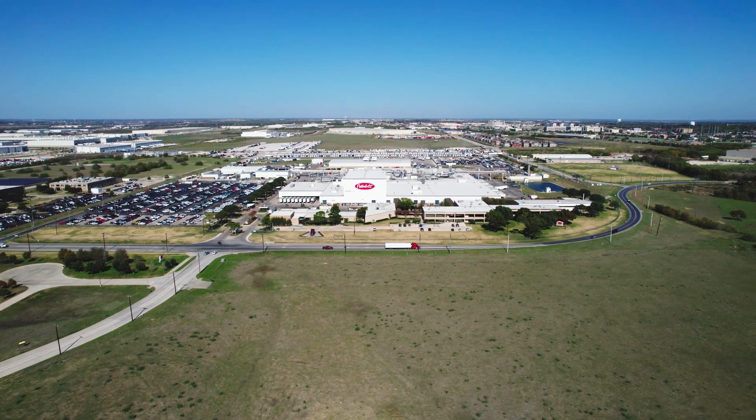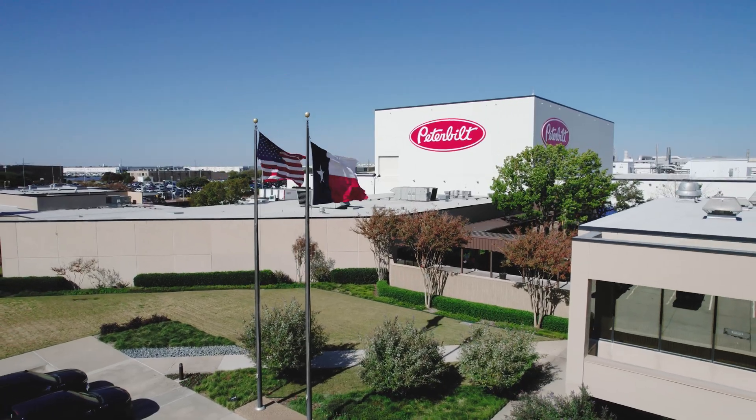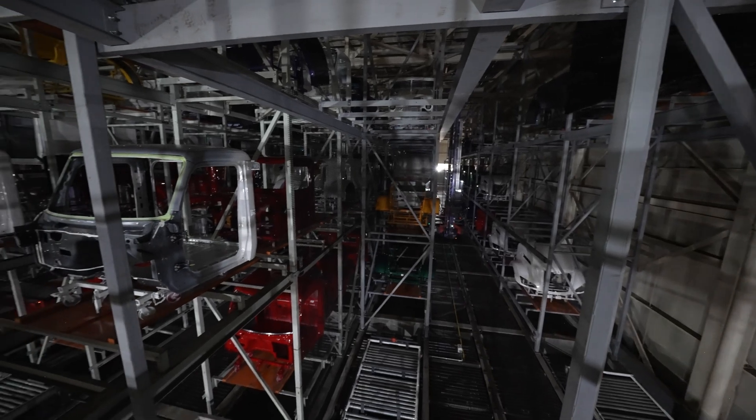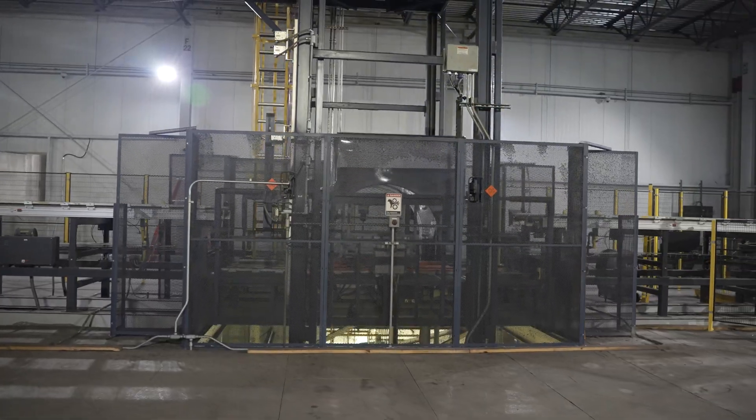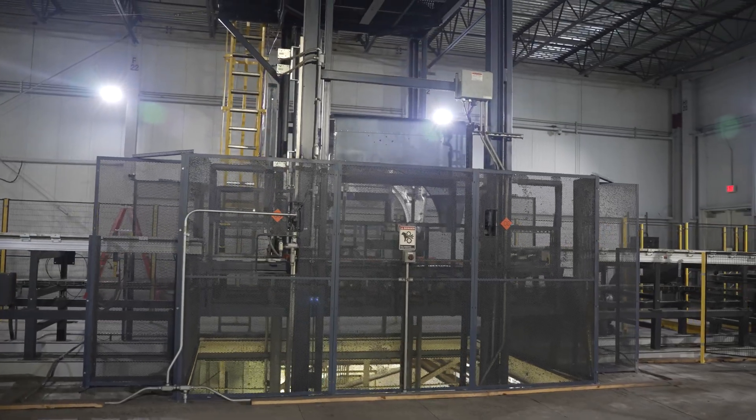Peterbilt has experienced an increased demand for their larger integral cab sleeper product, requiring increased production of those units and consequently increased automatic storage and retrieval capacity of those units.